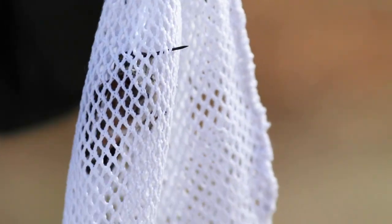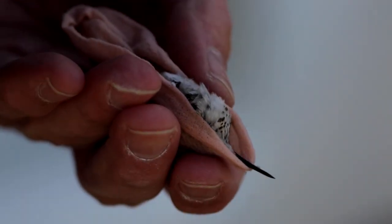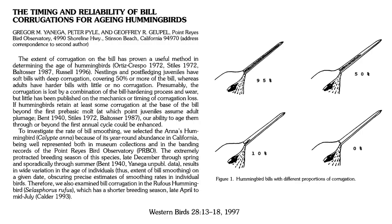During the banding process, Scott gathers a series of biometric information from the bird, including the weight and looking at how much fat the bird has stored. Other measurements are also taken, and hummingbirds can be aged by looking at the extent of corrugations along their bills — definitely a hard feature to see unless the bird is in the hand.